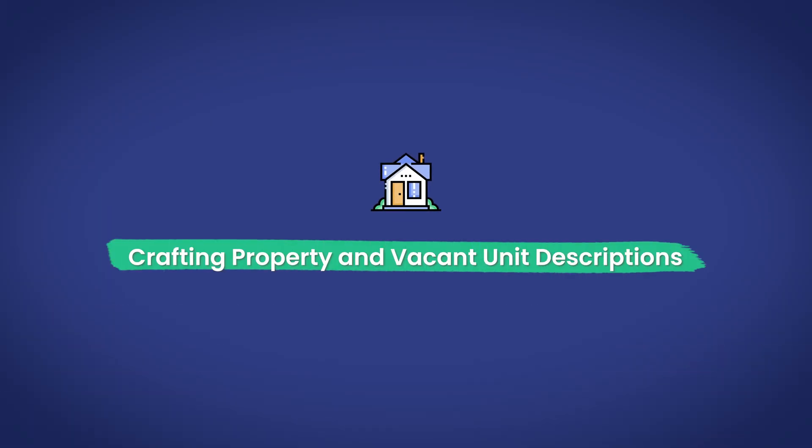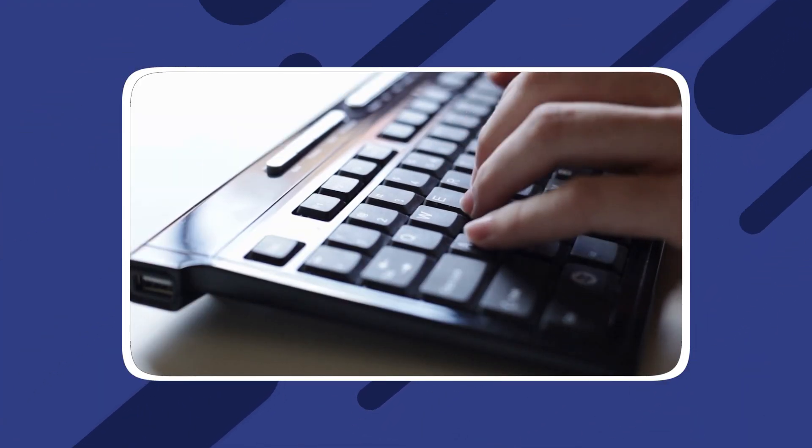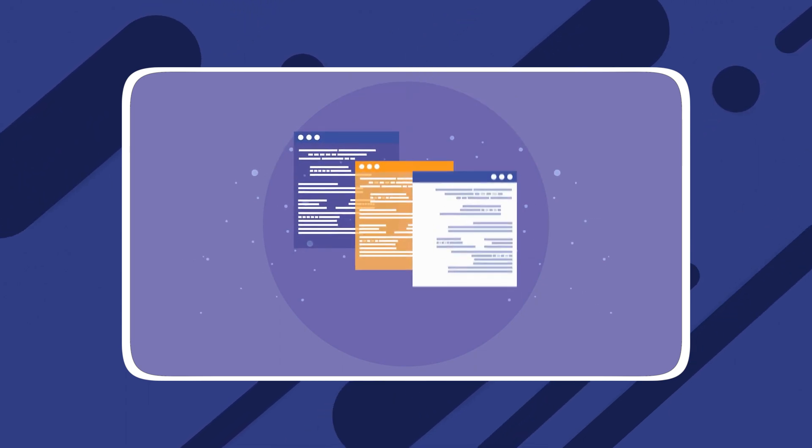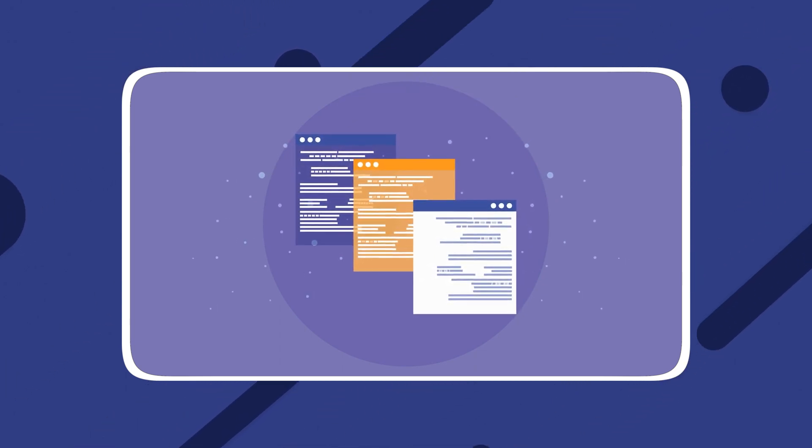Crafting property and vacant unit descriptions. ChatGPT can generate property listing descriptions that highlight key features and amenities by utilizing the provided information and keywords. The AI technology crafts descriptions that are compelling and tailored to potential tenants.